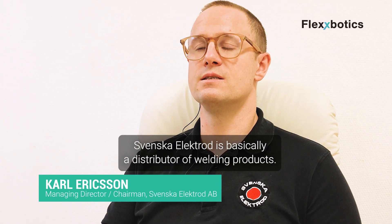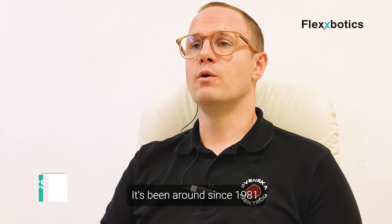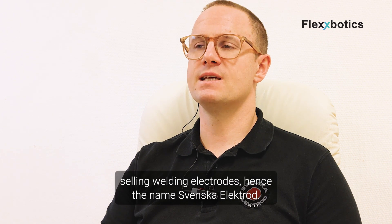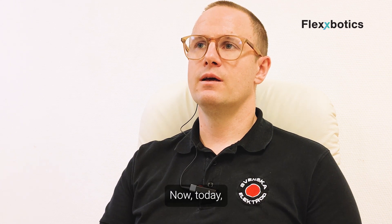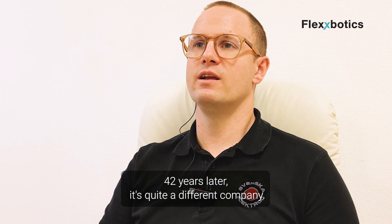Svenska Elektrode is basically a distributor of welding products. It's been around since 1981, selling welding electrodes, hence the name Svenska Elektrode. Today, 42 years later, it's quite a different company.